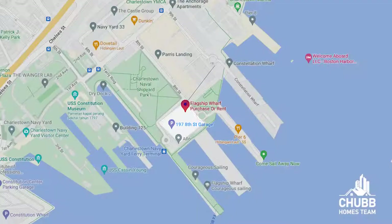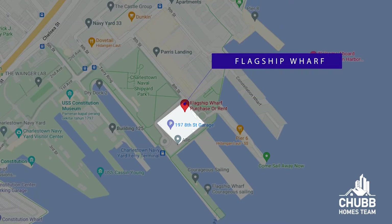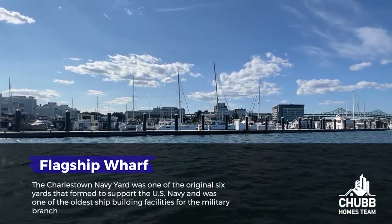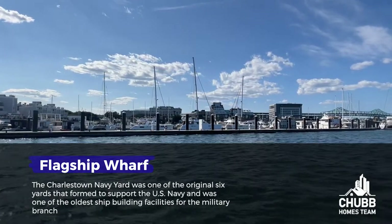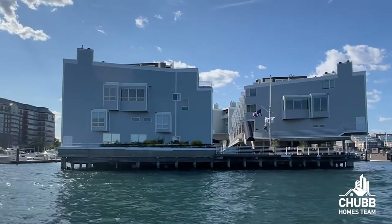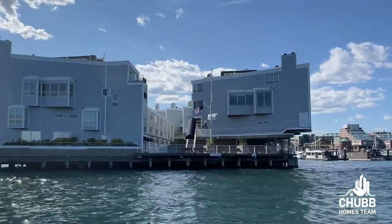Flagship Wharf is located in the Navy Yard, which is a neighborhood in Charlestown. The Charlestown Navy Yard was one of the original six yards that formed to support the U.S. Navy and was one of the oldest shipbuilding facilities for the military branch. Today, though, it's a lot different. The Navy Yard has been transformed into a residential community that attracts thousands of tourists, while offering lavish apartments, condos, and townhouses with awe-inspiring waterfront views.